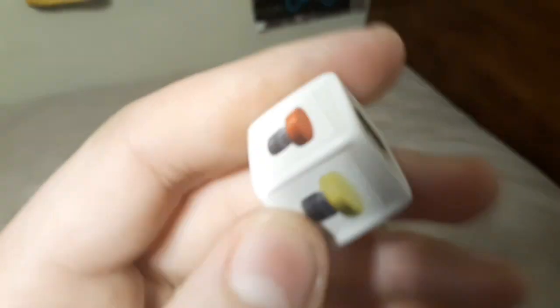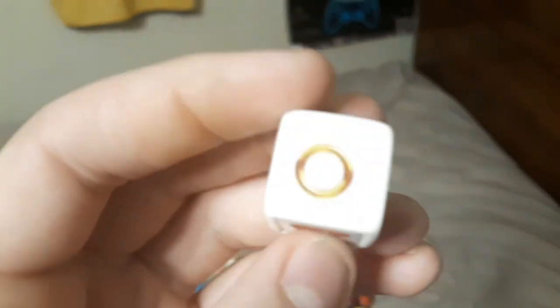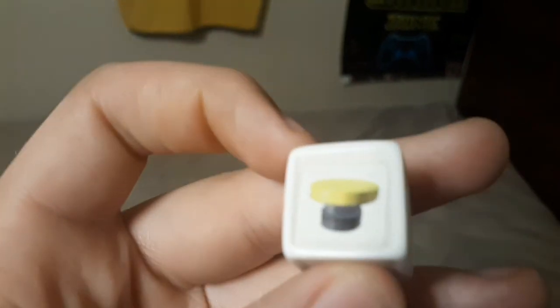I also forgot to mention the Monopoly Gamer dice block, which has a bunch of Sonic things like the ring, the red spring, the yellow spring, the monitor, the life monitor, and the spike trap.